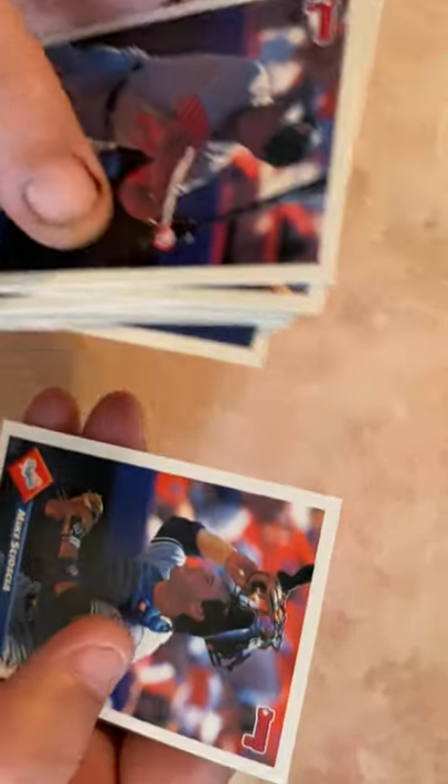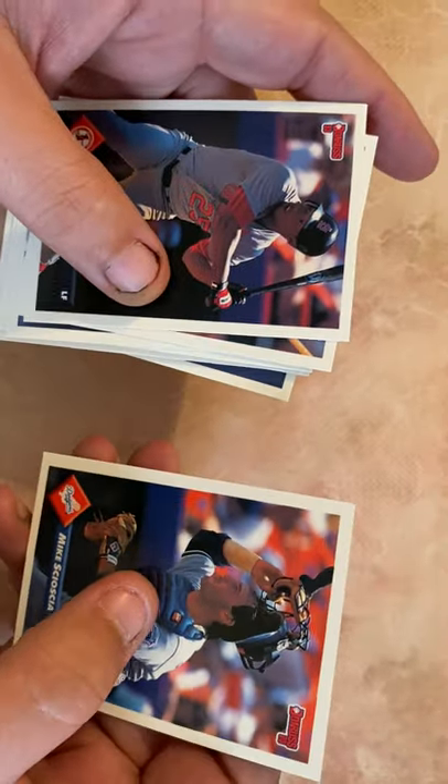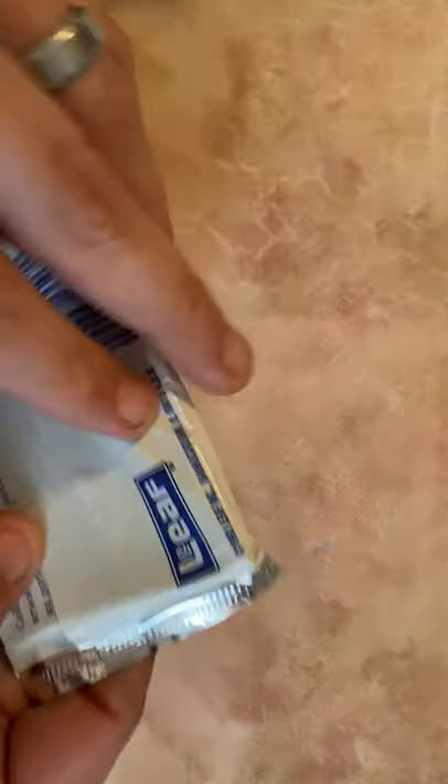Mark Leiter, Brian Hickerson, Mike Scioscia — great Dodger catcher, and now an even better manager for many, many years with the Angels.